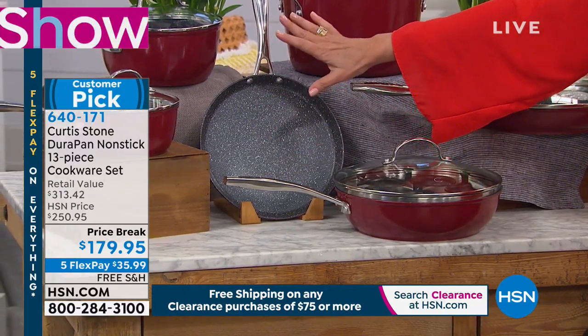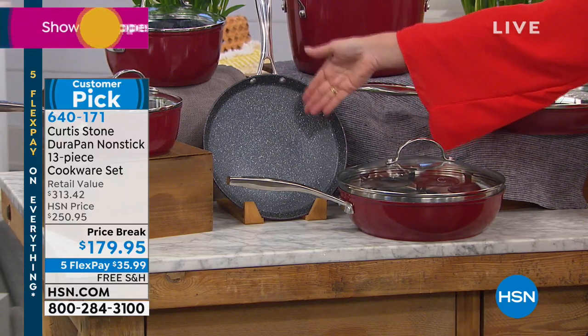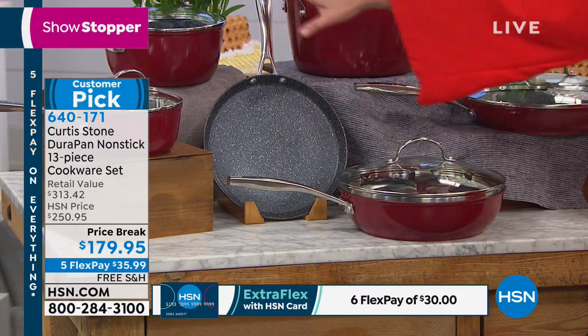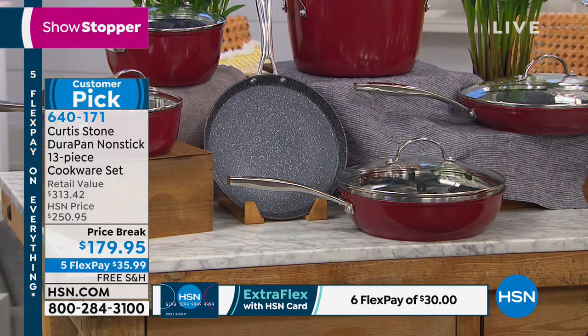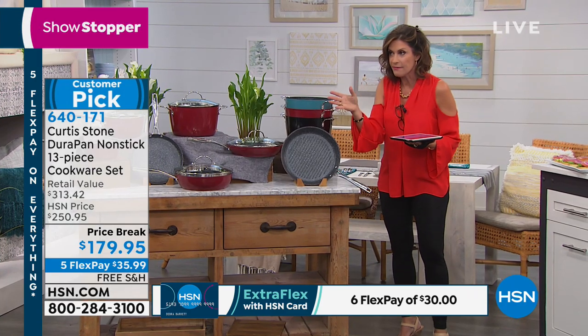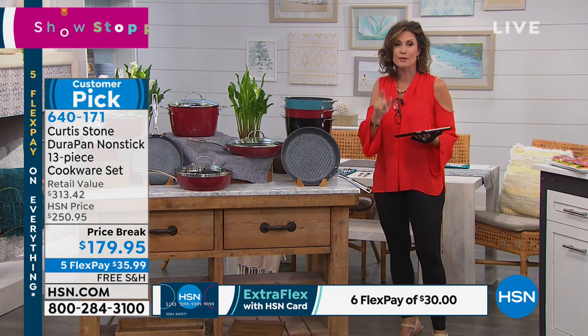You're also getting your crepe pan as well, which I use for so many more things than just crepes. In fact, I tend to cook a lot of my eggs right on that pan. Price break today: $179.95. We're going to do three colors for you as well as five flex payments on this and free shipping and handling.